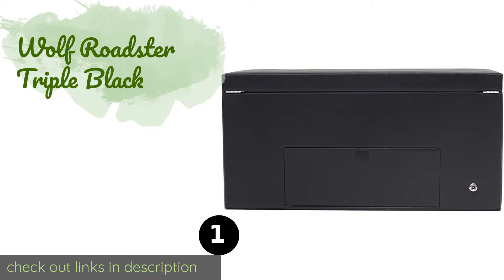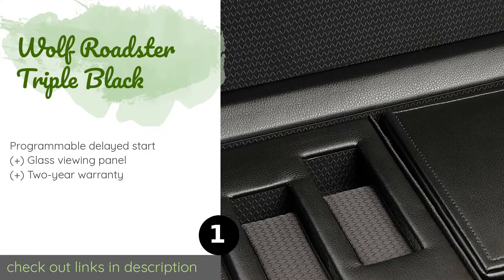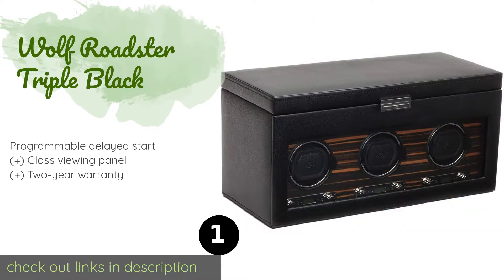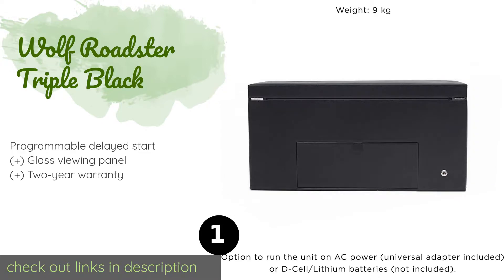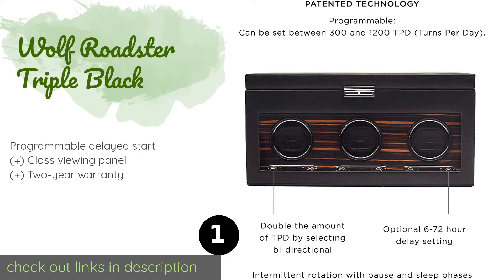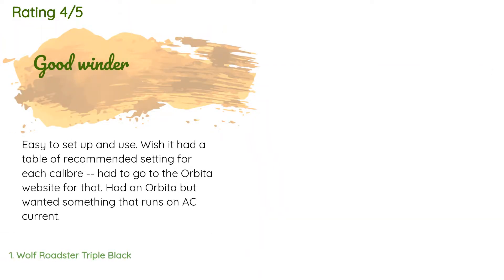The number one is Wolf Roadster Triple Black. The Wolf Roadster Triple Black can wind up to three watches at a time but has space in its top compartment to store up to five, making it ideal for collectors. It allows for full customization of its process, including an adjustable direction and number of turns per day. This product is available on Amazon for $1,185. The average rating is 4.6 stars with more than 28 customer reviews.